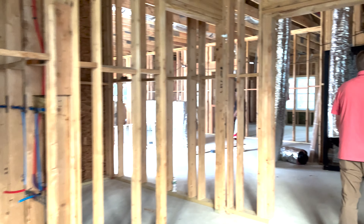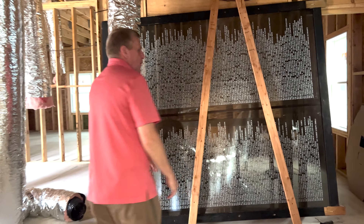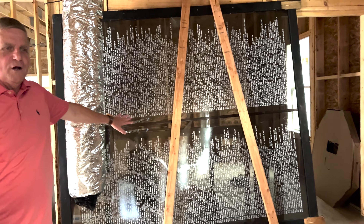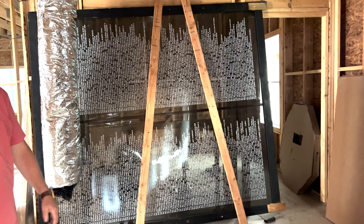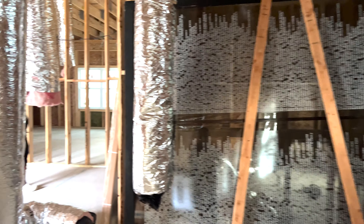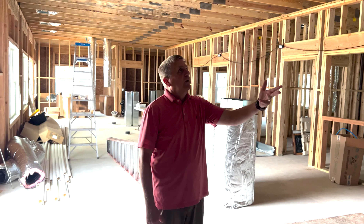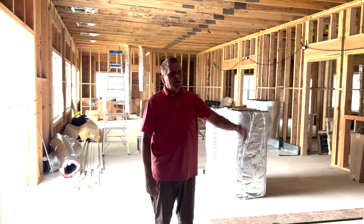When we come into here, this room behind this — this is our parade float, part of our parade float. And on the other side of that is going to be a small warming kitchen. And in here, this is our fellowship hall. The workers are working on the HVAC right now.